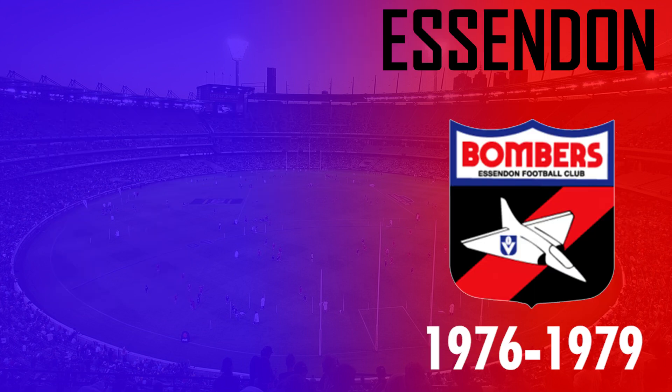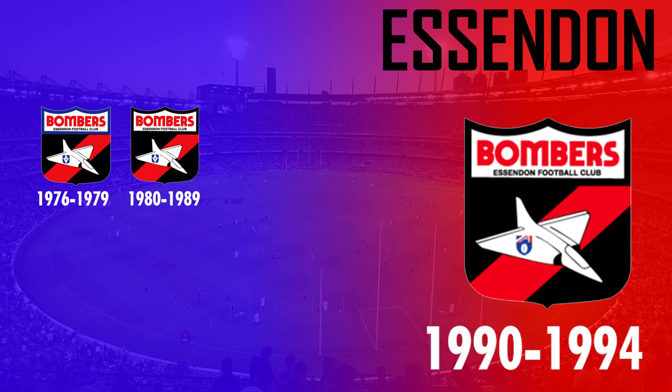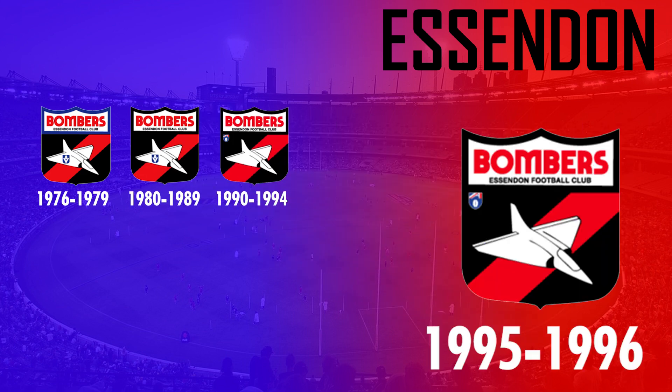Similar to many other Victorian teams, Essendon's first logo came in 1976, and the same plain shield design behind the red and black sash was used until 1996 with only minor changes seen.